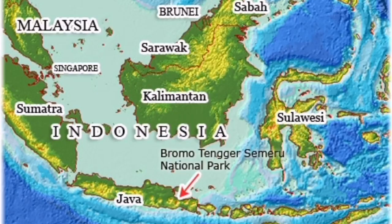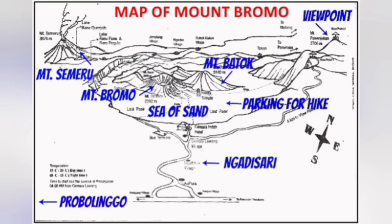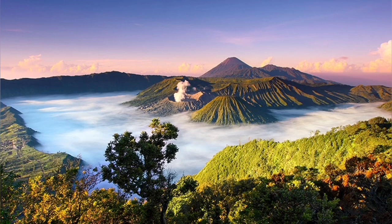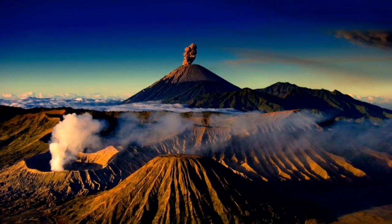It is part of the Indonesian island chain's volcanic region. The whole area is a tourist destination within a big caldera. You can see the caldera in this image — the edge of the picture is the big caldera, and inside it are Bromo and other volcanic craters.